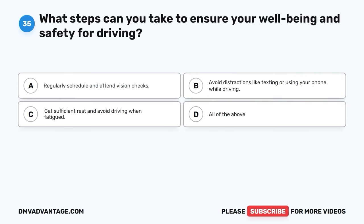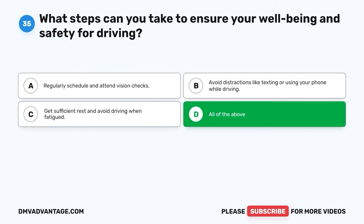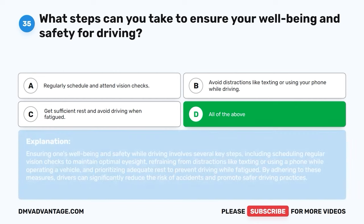Question thirty-five. What steps can you take to ensure your well-being and safety for driving? A. Regularly schedule and attend vision checks. B. Avoid distractions like texting or using your phone while driving. C. Get sufficient rest and avoid driving when fatigued. D. All of the above. The correct answer is D, all of the above. Ensuring one's well-being and safety while driving involves scheduling regular vision checks, refraining from distractions like texting or using a phone, and prioritizing adequate rest to prevent driving while fatigued. By adhering to these measures, drivers can significantly reduce the risk of accidents and promote safer driving practices.